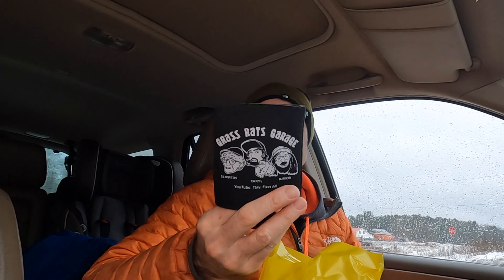There is a Grass Rats Garage — what is this, like a drink cozy? Like for your beer or pop or whatever you want. Got a cozy — those things are always nice to have. And here we have a keychain.